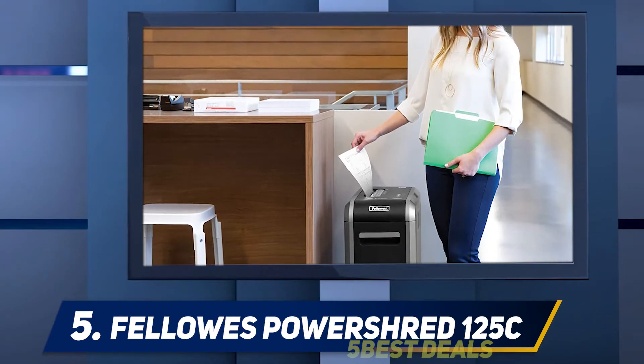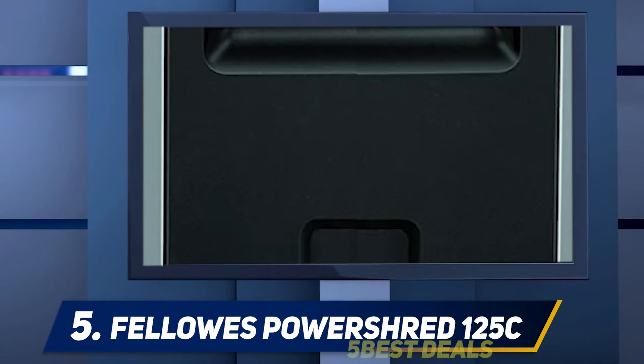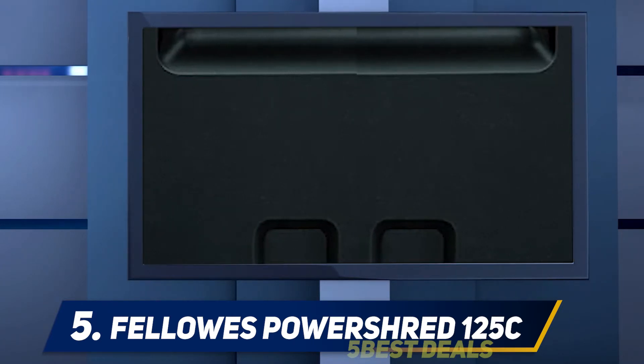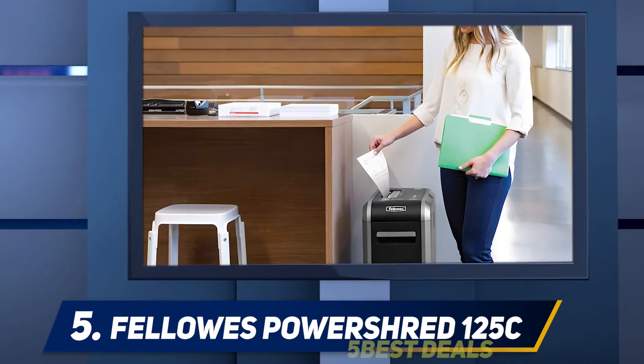It even comes with an LED indicator letting you know when it's ready to be emptied. The PowerShred is backed by a two-year warranty, which while not industry-leading, is significant in its own right, with its continuous run design that eliminates the need for constant cool-down periods.